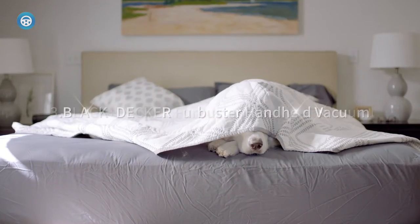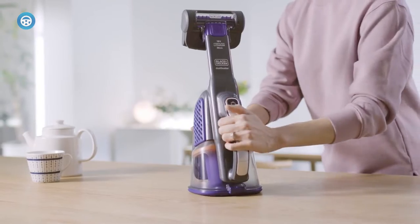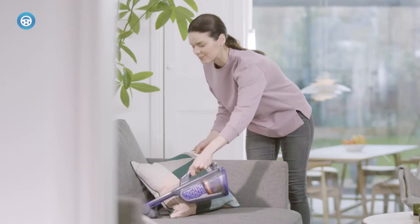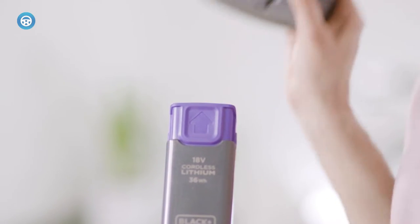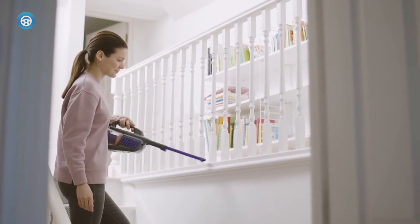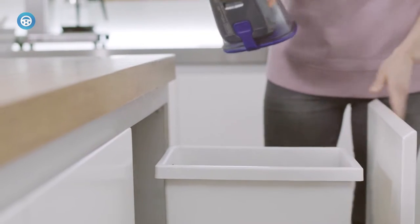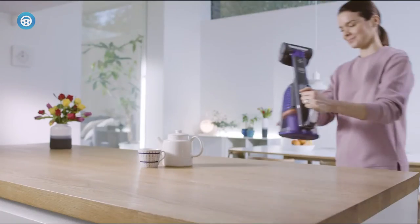3. Black & Decker Furbuster Handheld Vacuum. The Black & Decker 20V Max Dustbuster Advanced Clean Plus Pet Hand Vacuum reliably handles common car messes and cleans up pet fur better than any other handheld model we've tried. This vac's strong suction is enhanced by a motorized brush that agitates debris and dislodges stubborn fur from grippy surfaces like car upholstery. Its built-in extendable crevice tool helps ferret out dirt from most car storage compartments, but it can be unwieldy for smaller nooks and crannies.